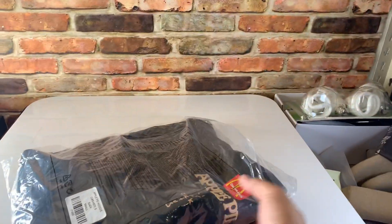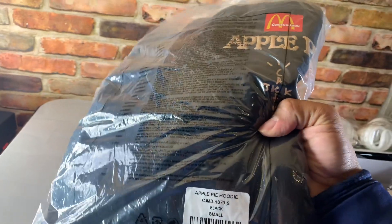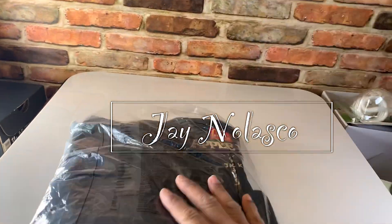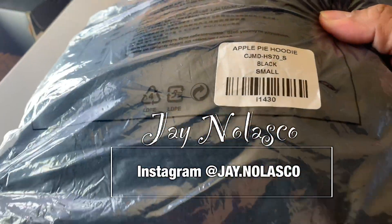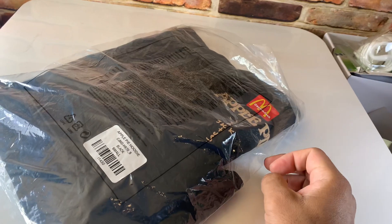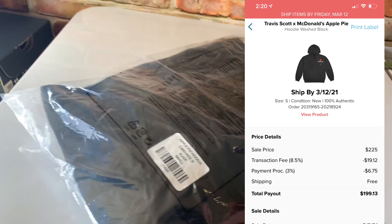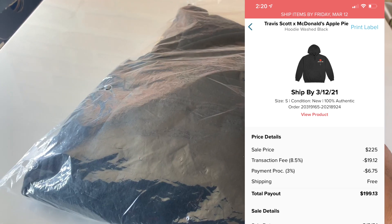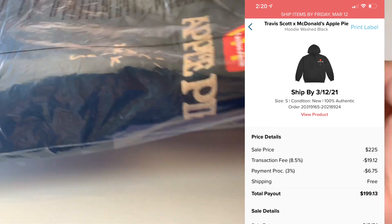I already sold this ugly-looking Travis Scott Cactus Jack apple pie hoodie, size small. I sold it on StockX for $225 and after profit that's around $199. I kind of waited it out a little bit because I wanted to get higher returns on this one, even though they are ugly — they are ugly looking.